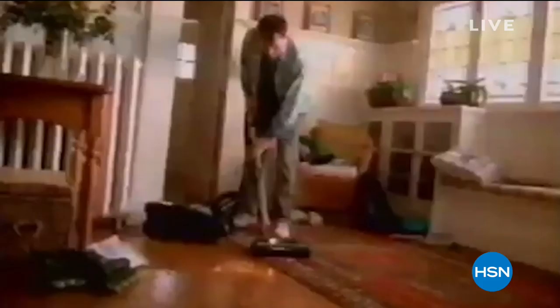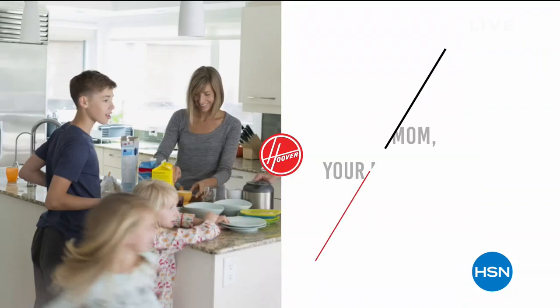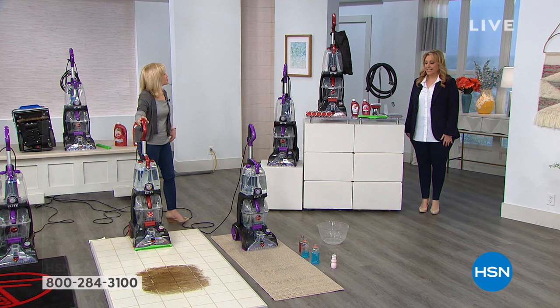We are so excited here at HSN to be doing one of the final presentations of the day. It's 6 p.m. and it ends at midnight, so only a couple more presentations, and then that is the last opportunity to get our Hoover. Here's your choice: red or purple.